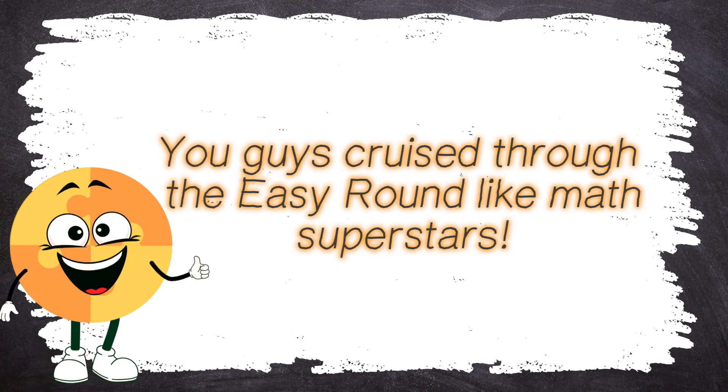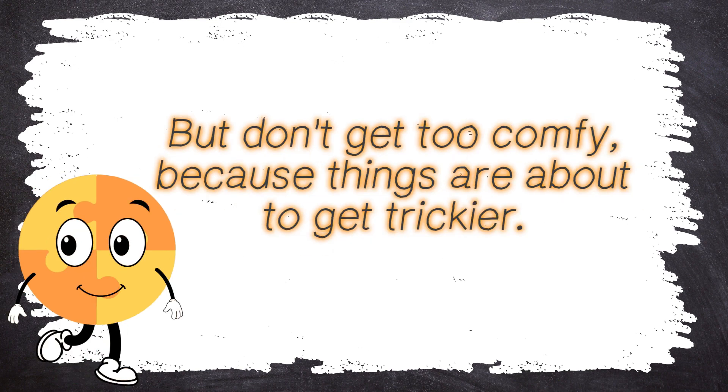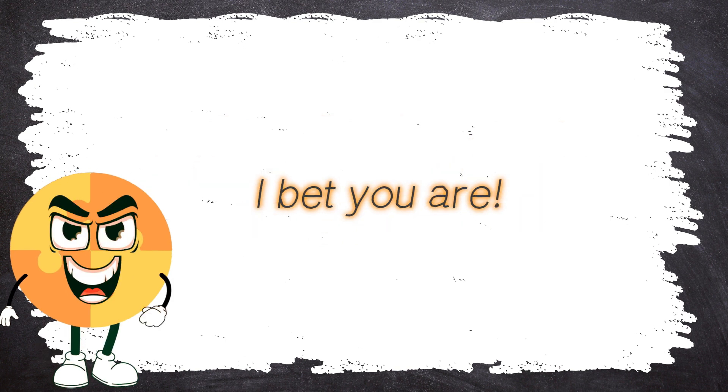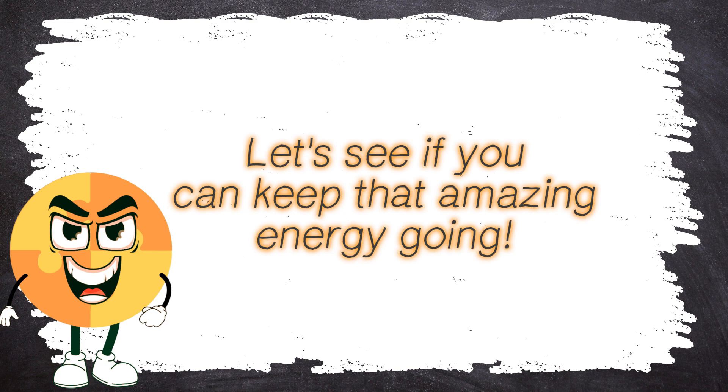Woohoo! You guys cruised through the easy round like math superstars. But don't get too comfy because things are about to get trickier. Are you ready for the average round? I bet you are. Let's see if you can keep that amazing energy going.